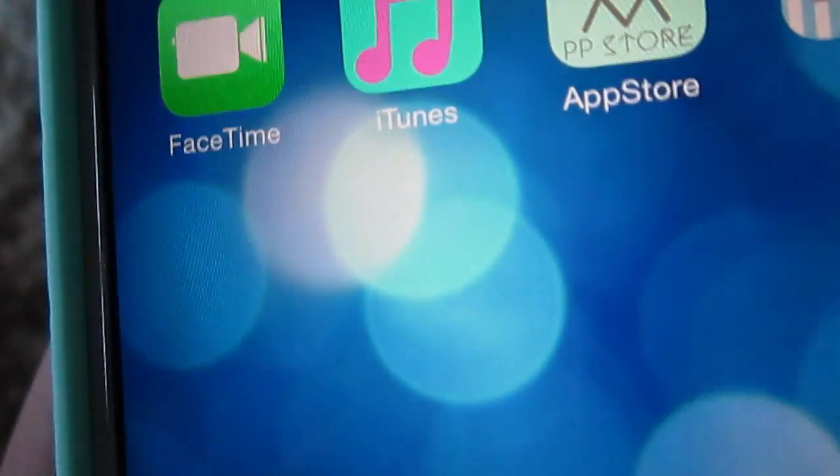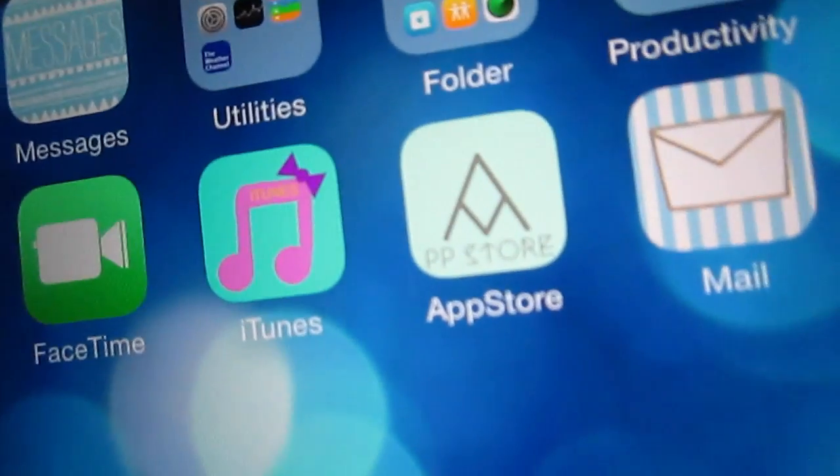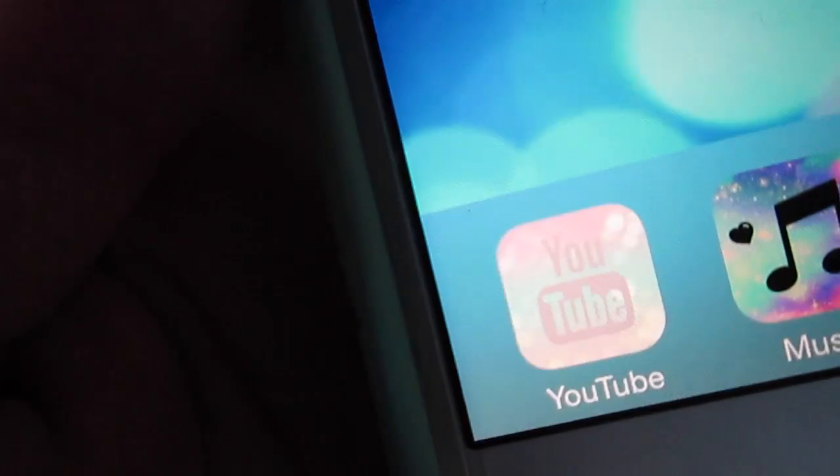Then I have FaceTime, iTunes, App Store, and Mail. Then down here as my main dock, I have YouTube, Music, Phone, and Safari.